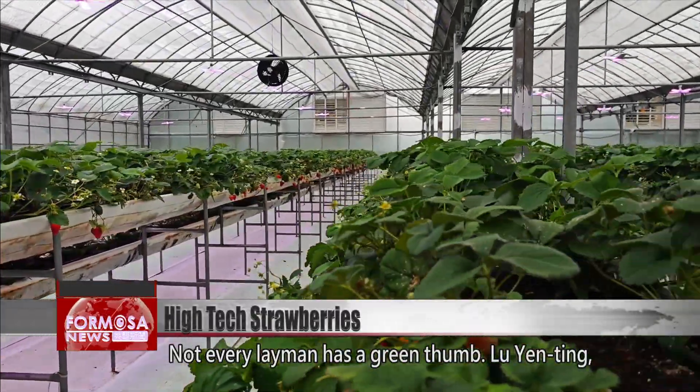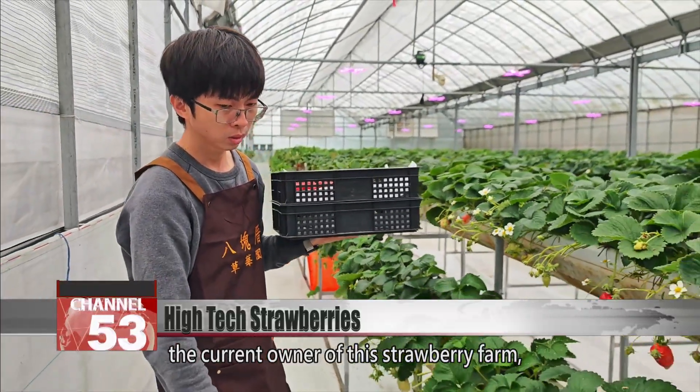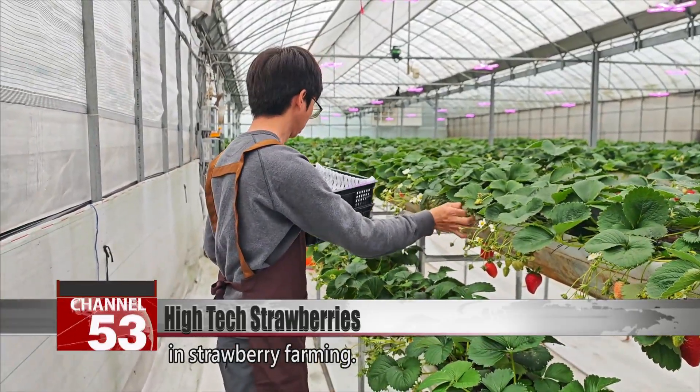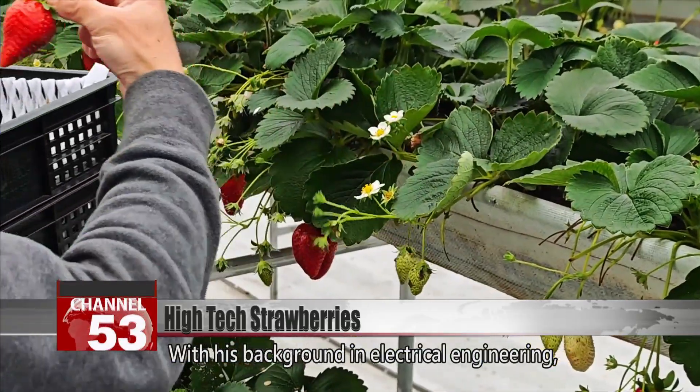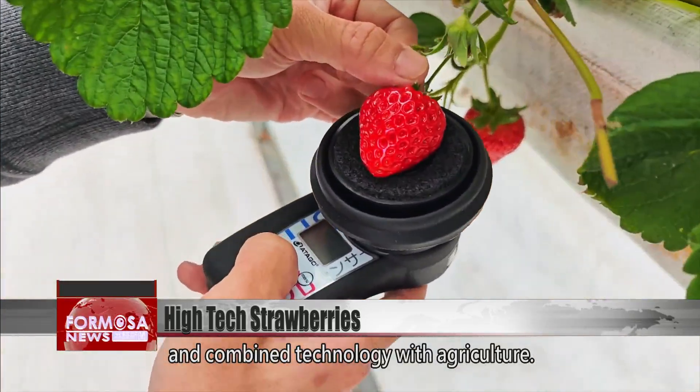Not every layman has a green thumb. Lu Yanting, the current owner of this strawberry farm, had to work hard as he gradually acquired knowledge in strawberry farming. With his background in electrical engineering, he made use of automation equipment and combined technology with agriculture.